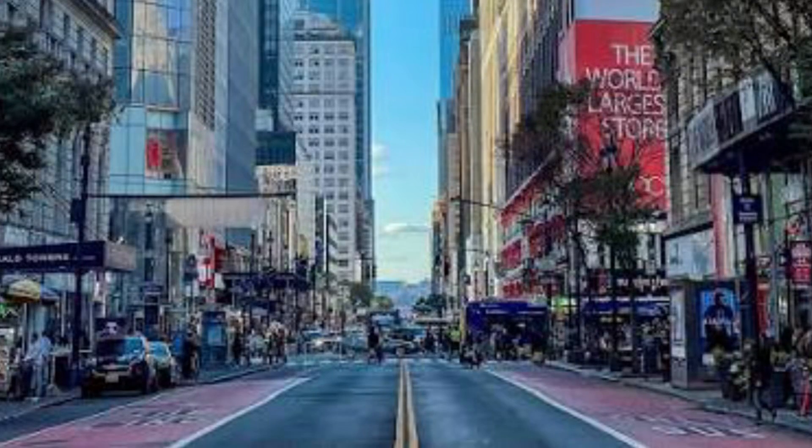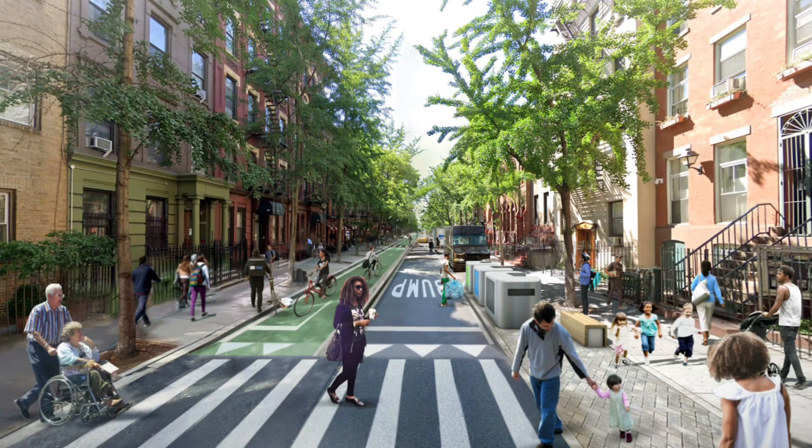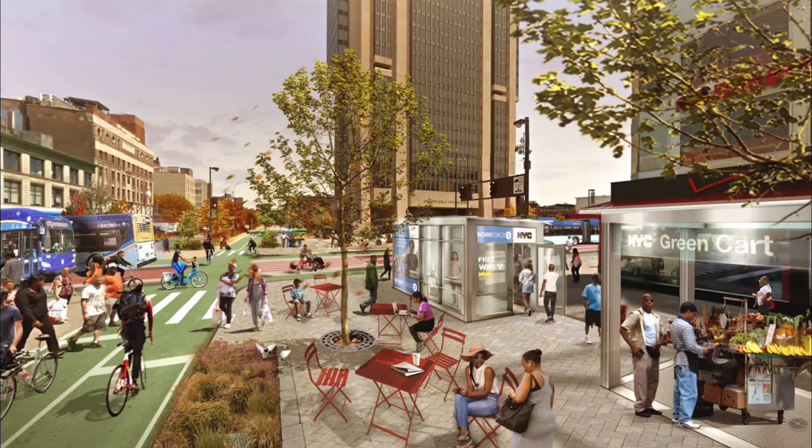34th and 42nd Street will be turned into car-free streets, featuring ample space for pedestrians and protected bike lanes, which will completely transform the look of this entire area into a more vibrant and walkable place.